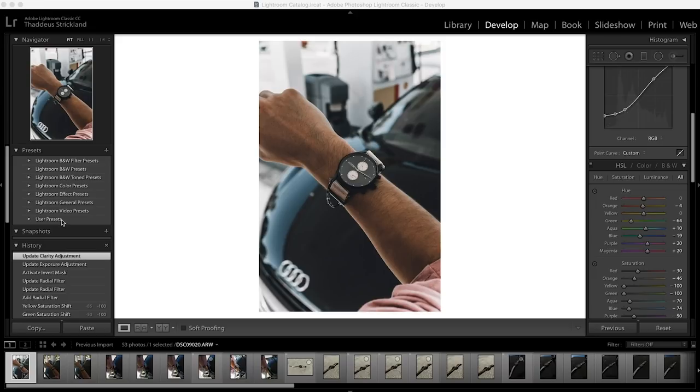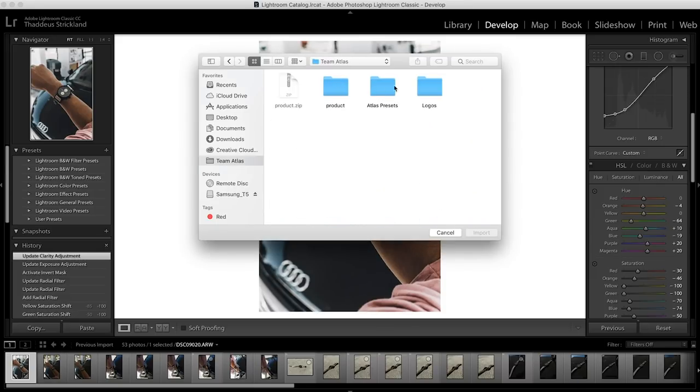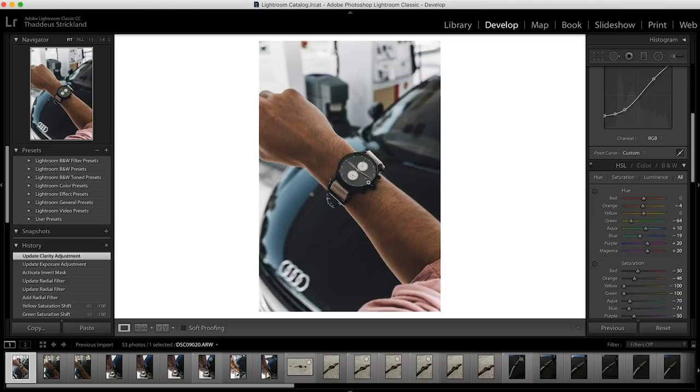The presets I'm using are the Team Atlas presets. I have Lightroom open, and I go to User Presets, right-click, and click Import to import my presets. I click Team Atlas and open it up. With these Atlas presets you also get access to the mobile ones. We're importing all of them - so we have 40 presets total.